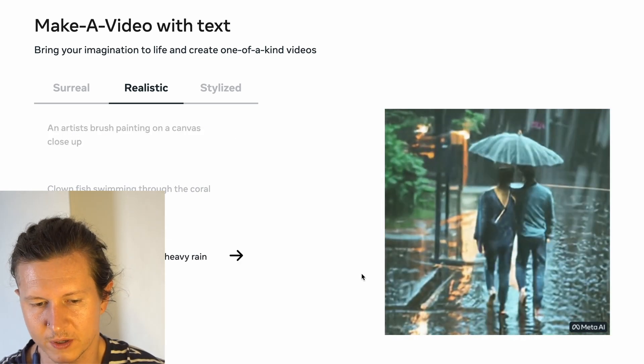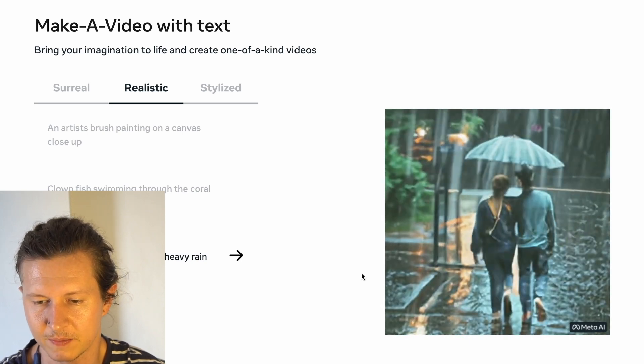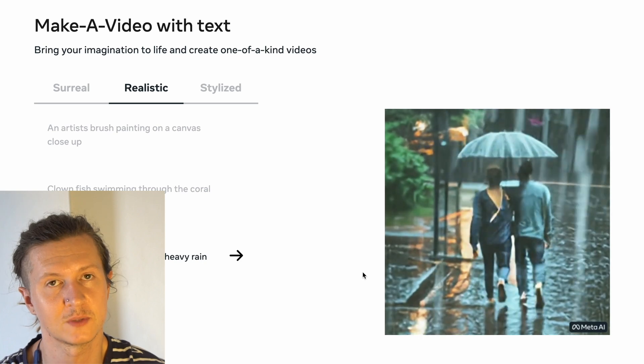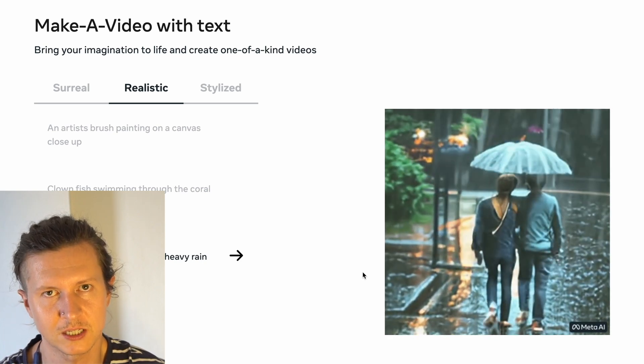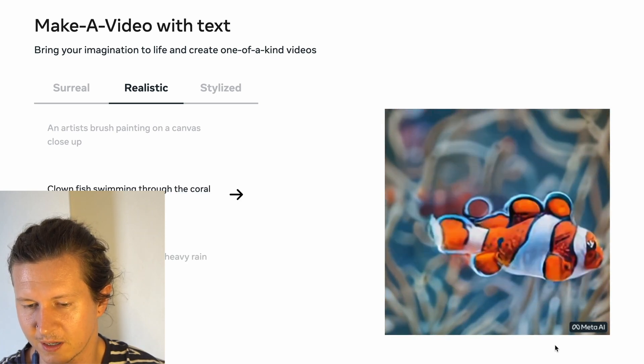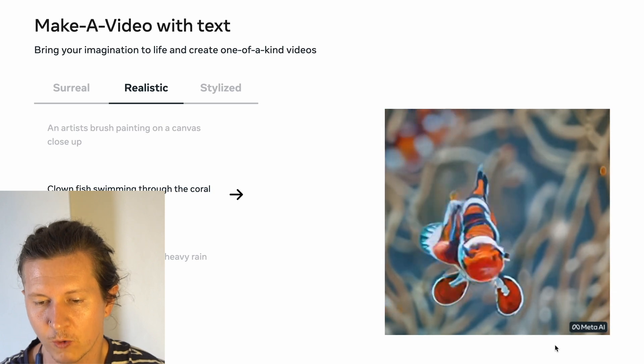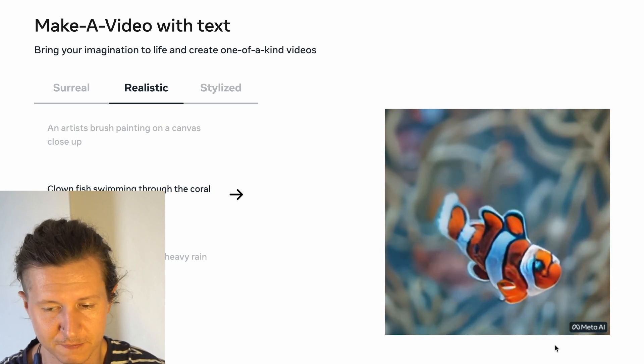This young couple walking in the rain is beautiful, but I have to say they look more like a Siamese pair of twins. Not to be critical of the system — I'm just interpreting what is available right now. This next clip is slightly more apparent that it is AI-generated, with some random morphing of the colors and patterns on the fish.